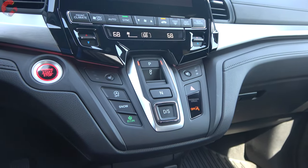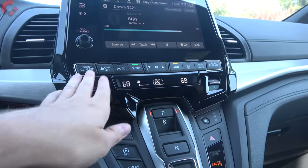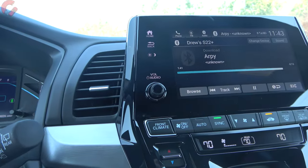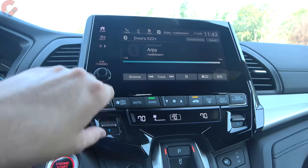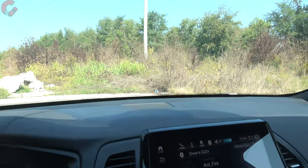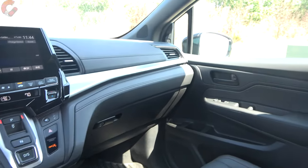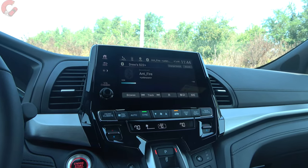Next to the shifter is the button for three-stage heated seats; ventilated seats are only on the top-end Elite. All trim levels come standard with three-zone automatic climate control, with fully physical buttons for all adjustments — including a volume knob. The audio system is seven speakers on most models; the top-end Elite upgrades to an 11-speaker, 550-watt system. Overall sound quality from the standard system is decent, though audio is not a big focus in a minivan.